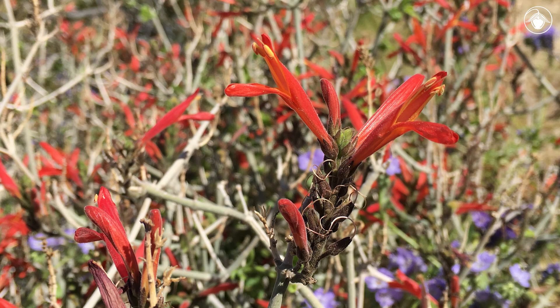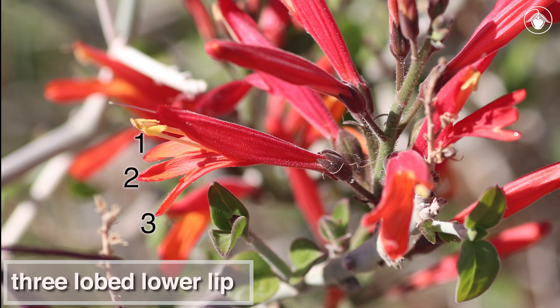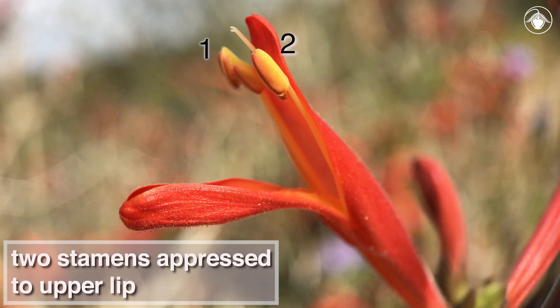The two-lipped flowers are dull scarlet red to red-orange and are pollinated by hummingbirds. The lower lip is three-lobed. The two stamens are generally appressed to the upper lip.